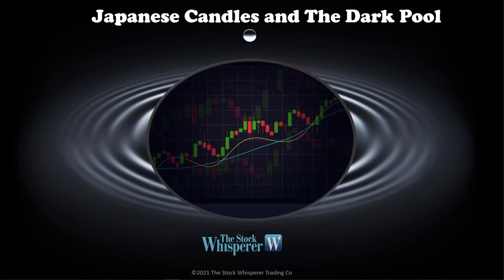I decided to go with Japanese candles and the dark pool. I'm going to be sharing trades that I've taken this week, trades that I'm in right now, so you can follow along afterwards. Candles by themselves don't have that great a success rate — about 60%, some maybe 70%. That means 30 to 40% of the time your trade's going to fail. Today I'm going to teach you how to use candles and the dark pool to achieve a 90% success rate.